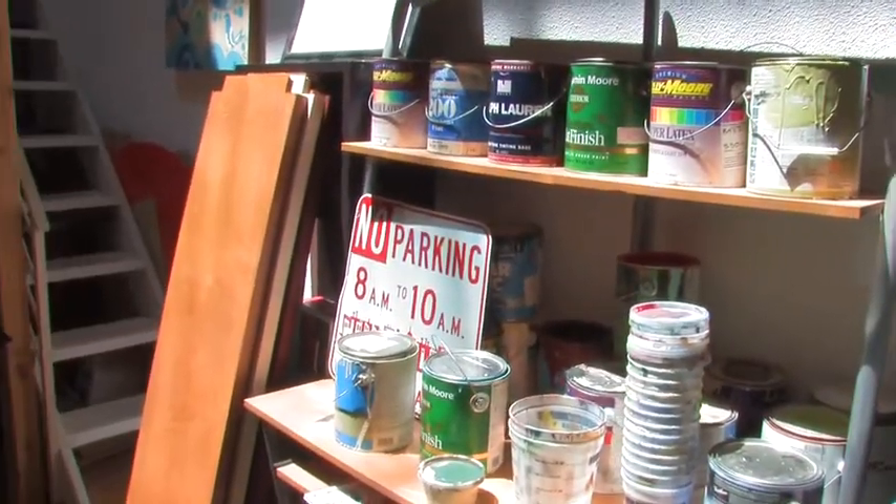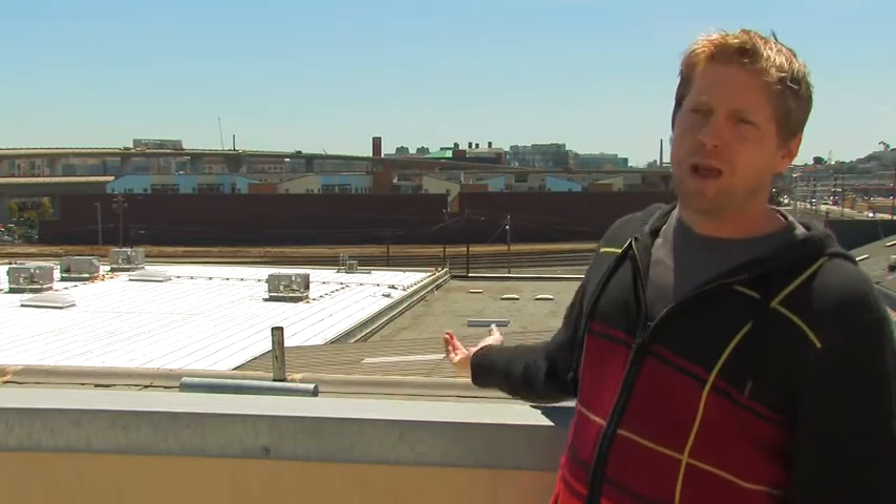I think this mural will be a landmark for this neighborhood, the Mission Bay neighborhood, and also just for San Francisco, for people that are coming up. Pretty soon there's going to be a mural on this building.